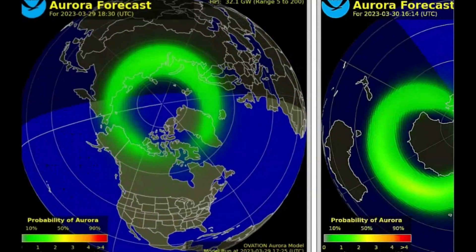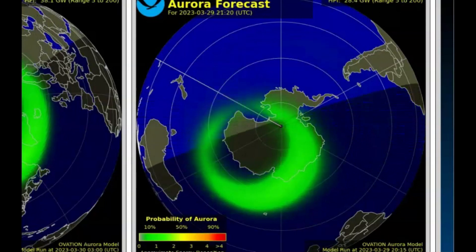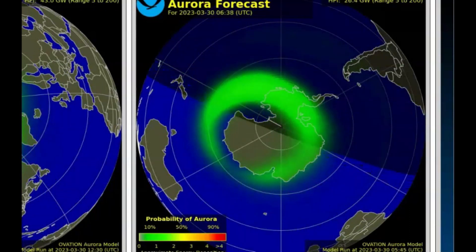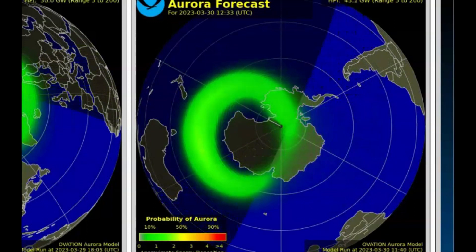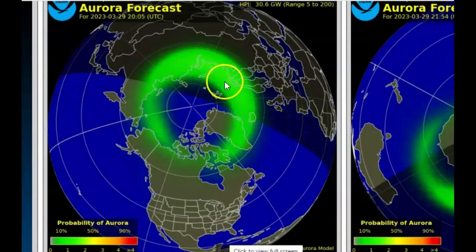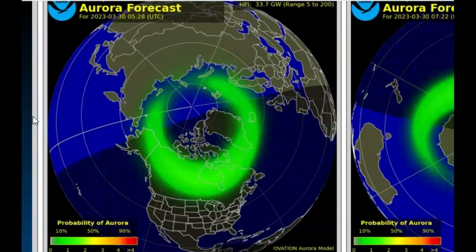Let me bring this over and play this one for you — at the top is the time and date. It doesn't look like it'll impact Australia, but you just don't know. This is just a forecast of what they're expecting. It does not have tomorrow's data. You can see the 29th, which was yesterday, and then today as it grows and comes really close to the Canadian border.